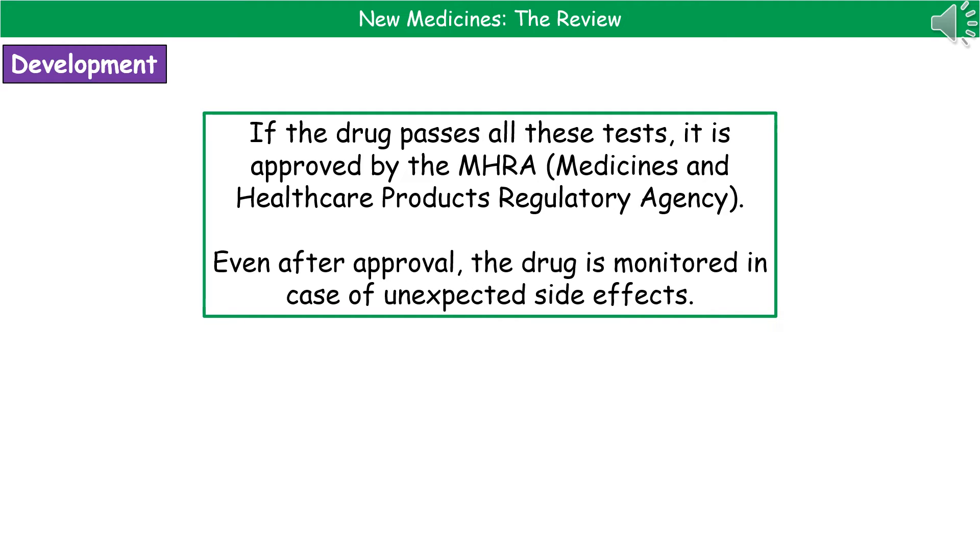If our drug has managed to get through all of these checks and trials, then it's going to be approved by a regulatory agency called the MHRA, or Medicines and Healthcare Products Regulatory Agency. But that's still not the end of the story, because even after approval, the drug is then monitored in case of any unexpected side effects when it goes to mass production and is used by the mass population.